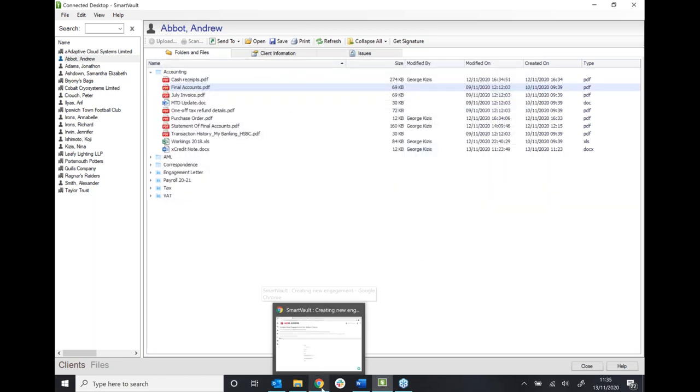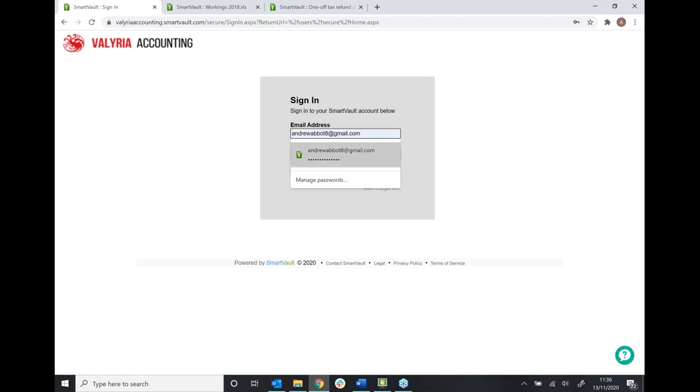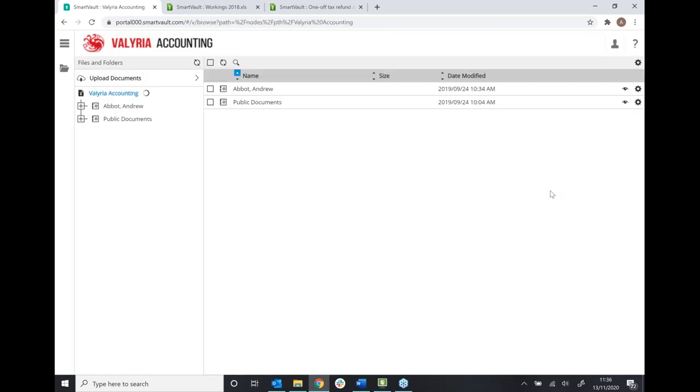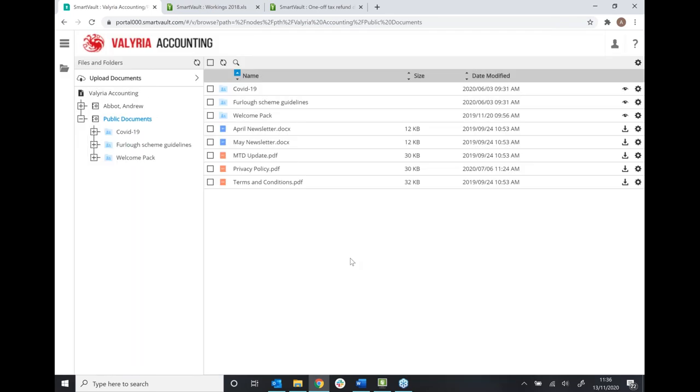Now, the final thing I'll show you is the client portal, so you have an idea of what your clients are going to experience when they upload and share documents with you. I'll log back in as my client. As I mentioned, we do have two-factor authentication — I've turned it off just for demo purposes, but you can use it as an extra layer of security. When I log in as my client, you'll notice the functionality available is a lot less than what you have as we tried to strip it back and make it really simple and easy for them to use. I can access two areas: my individual folders and public documents.